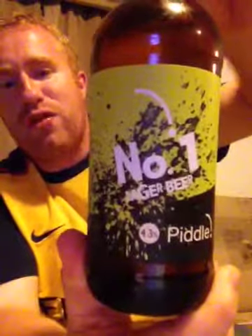Hey all and welcome to Real Ale Britain. Tonight I've got another beer for you. This one comes from the Dorset Pedal Brewery and it's their number one lager beer coming in at 4.3% ABV.